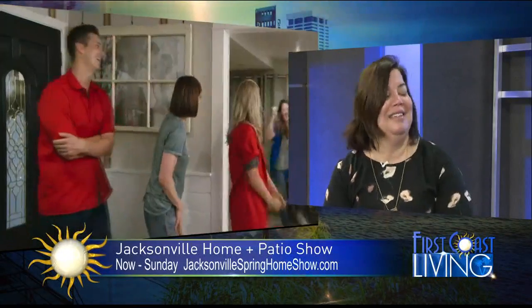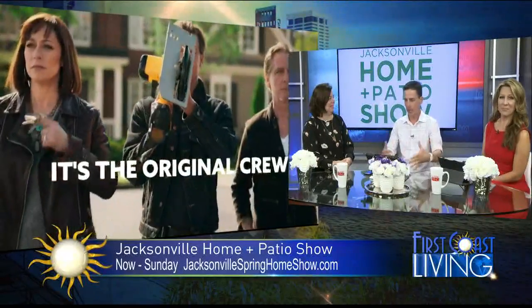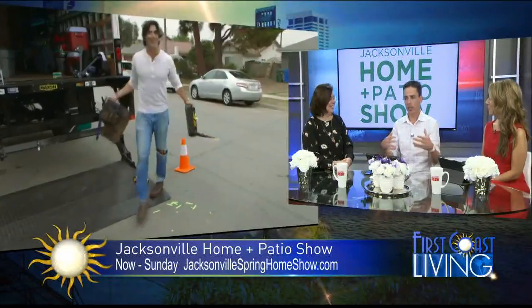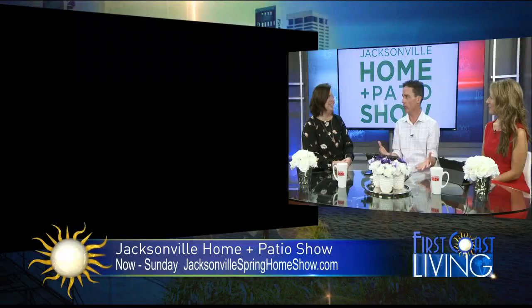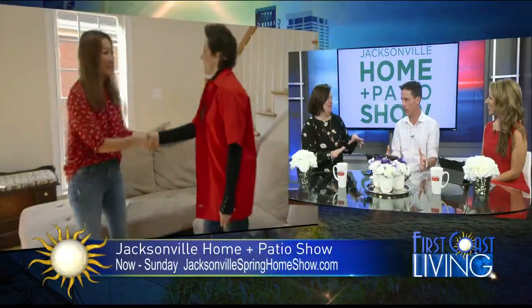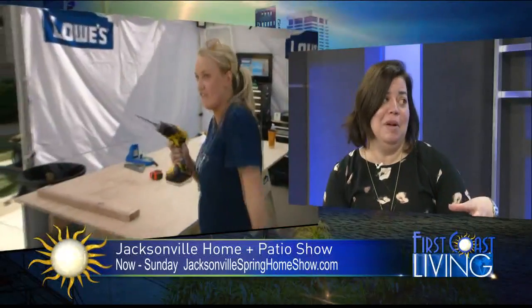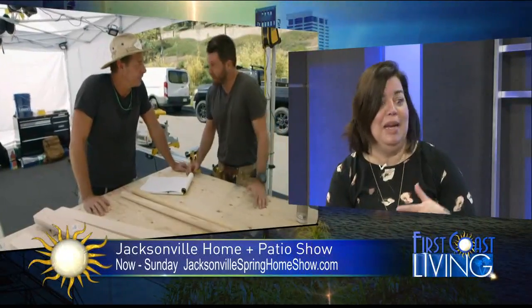One of the best parts about going to the Home and Patio Show is that a lot of people show up for the free swag. As you're walking around, you're going to get hungry. They've added food trucks this year — two times the food trucks. They're having them Friday and Sunday in the courtyard at the Prime Osborne. They also have the I Know Jack's cooking stage every day with local chefs doing cooking demos and samples every hour on the hour.